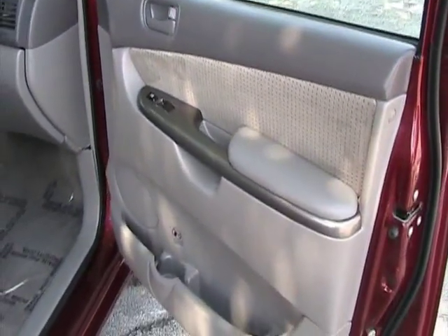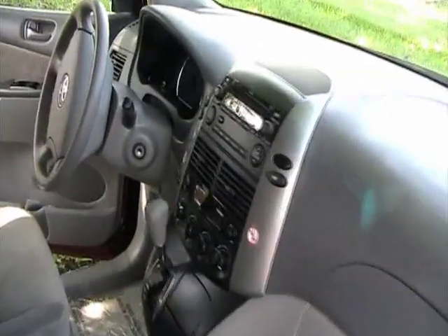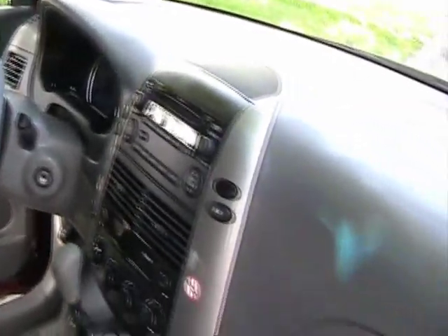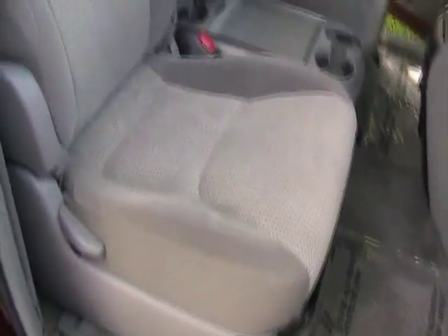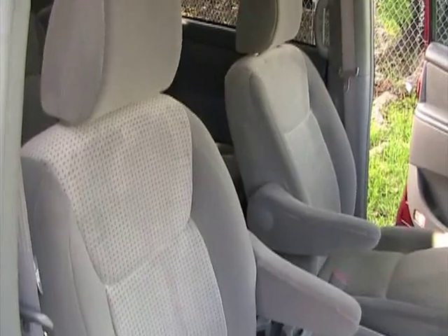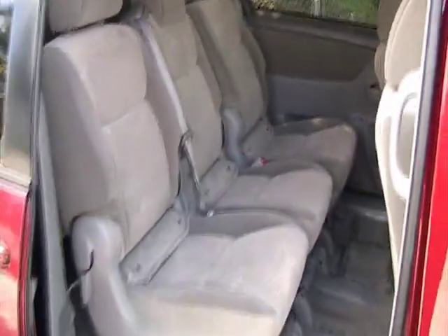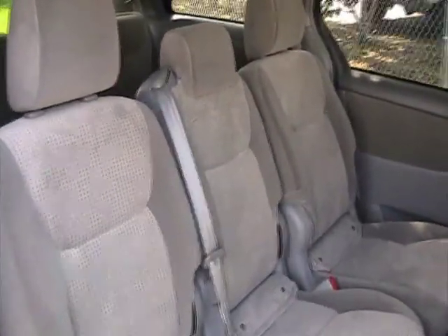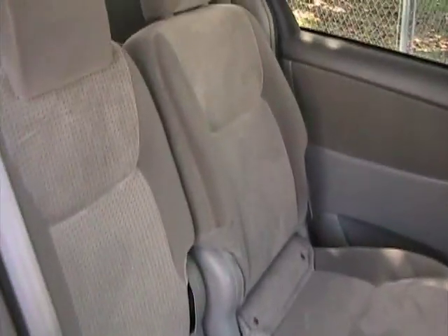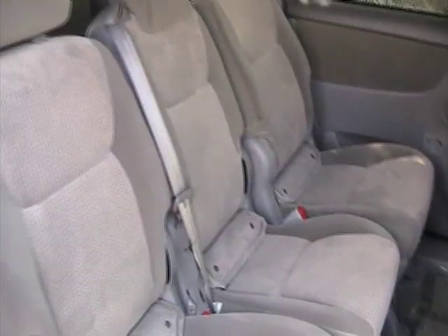Now we're on the passenger side door. Vehicle is in like-new condition. Seats are like-new. We're taking a look at the rear seats — no stains, marks, or burn marks of any kind on these seats. This is an eight passenger, so it's got that extra seat there in the middle for you. Very nice option.